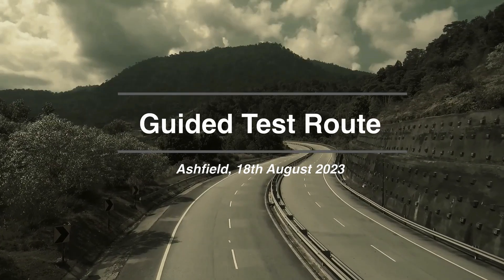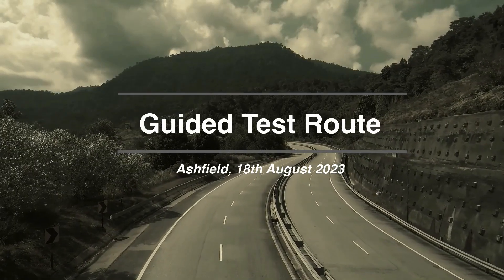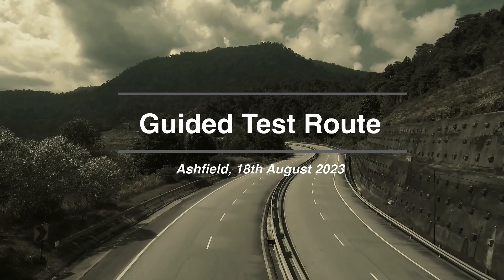Hi guys, in this video we'll be looking at a mock test from Asheville Driving Test Centre. This video starts coming out the driveway for the test centre.